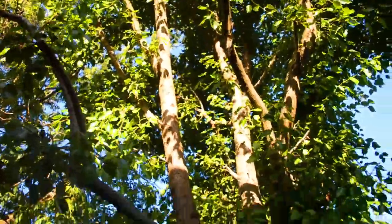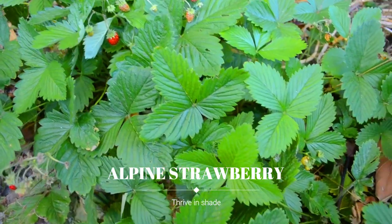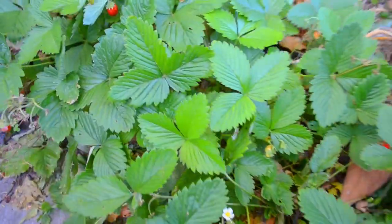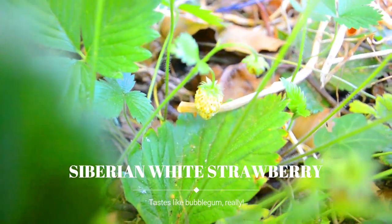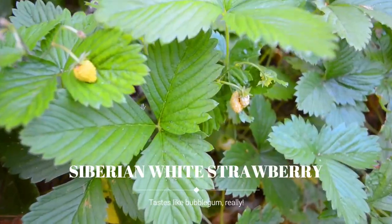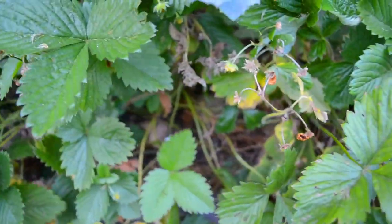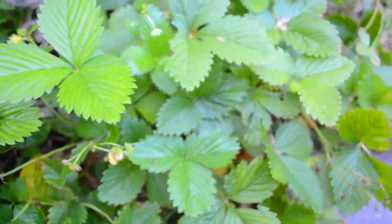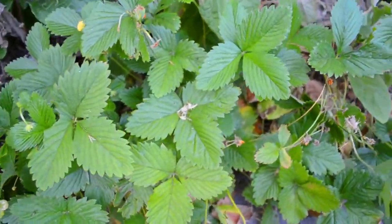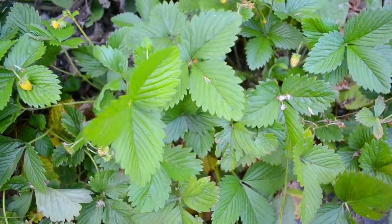In the shady areas under this gigantic ornamental pear tree, our alpine strawberries — which thrive in the shade — flourish here. The kids pick off this every single day. They're tiny but they're like the essence of strawberry — they pack a punch, and they love shade. I've also spotted one of the white varieties here — this is a Siberian white strawberry which tastes like bubblegum, so cool. Here are more of the Siberian white strawberries, and being white they're ignored by birds but not by children, who have really gone through this pretty thoroughly.